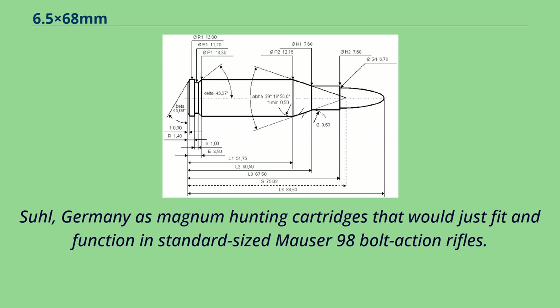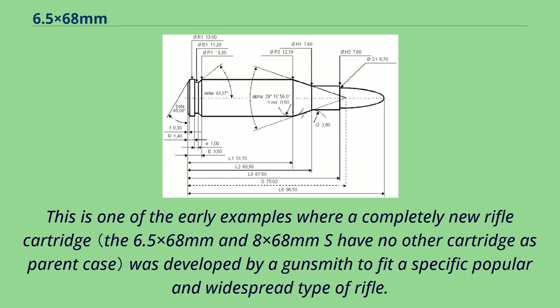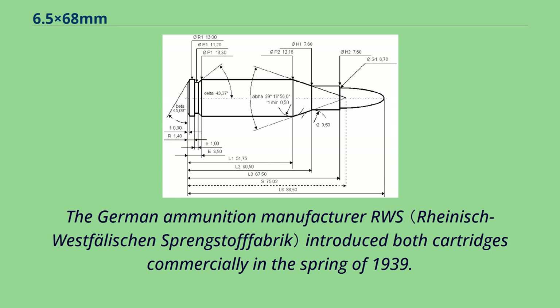These were developed in Suhl, Germany as magnum hunting cartridges that would just fit and function in standard-sized Mauser 98 bolt-action rifles. This is one of the early examples where a completely new rifle cartridge was developed by a gunsmith to fit a specific popular and widespread type of rifle. The German ammunition manufacturer RWS introduced both cartridges commercially in the spring of 1939.